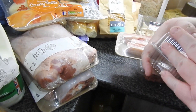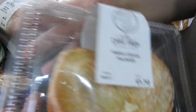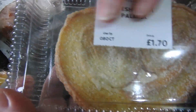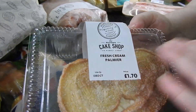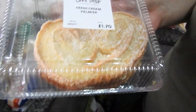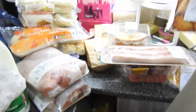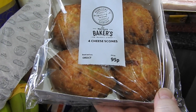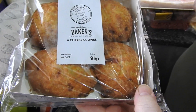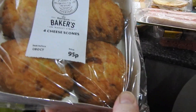This — pretend I'm Gollum, anyone who knows Lord of the Rings — this is my precious, guys. If you haven't tried it, why the heck not? Amazing. And these savoury cheese scones — oh, he's curling his lip. Give me ten minutes after doing this haul, most of this pack will be gone.